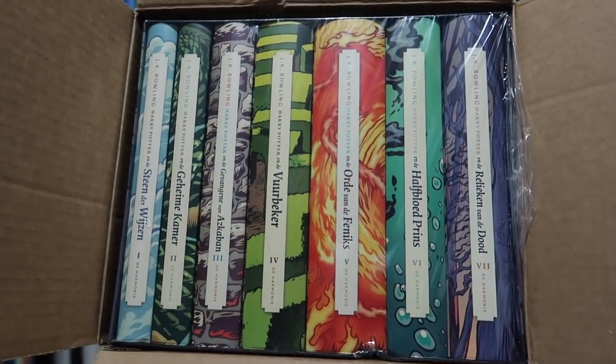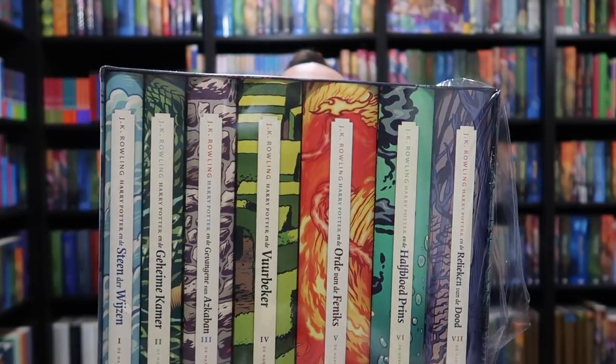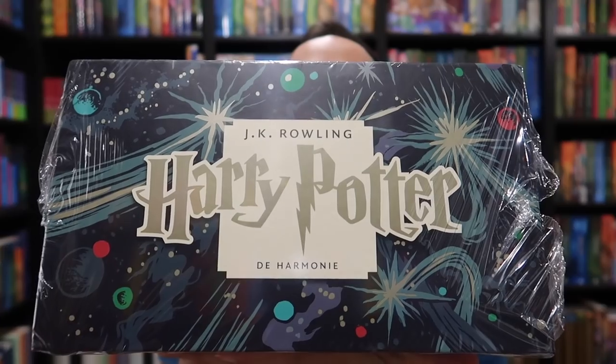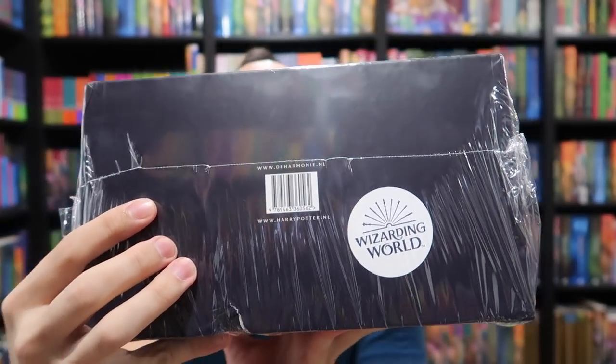There's a little note. It says, 'Dear Peter, please enjoy our limited edition boxed set to celebrate 20 years of magic in Dutch.' Oh my gosh, I'm so excited — they're bigger than I thought they would be. The box shows the spines of all seven books. It's gorgeous. I love this artwork, it's very magical. On the top is the Harry Potter logo and De Harmonie, which is the publisher. On the bottom we have the new Wizarding World logo.